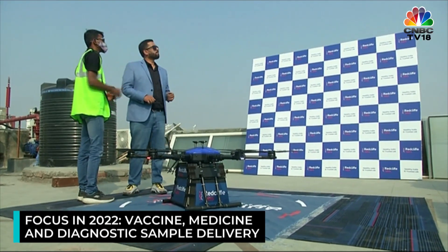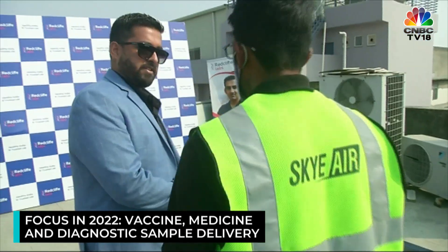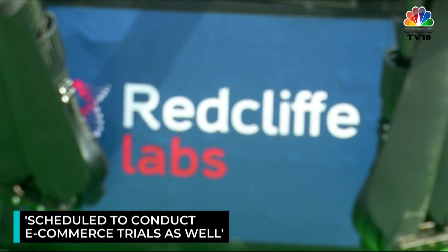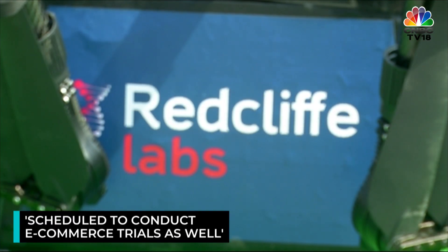We think that riders going from point A to B in lots of traffic — that will go away in three to four years' time. We think this is the only thing that will be used for transportation. This year, we are focused on medicine delivery, vaccine delivery, diagnostic sample delivery, and groceries for hyper-local delivery companies. Even e-commerce trials are scheduled as well.